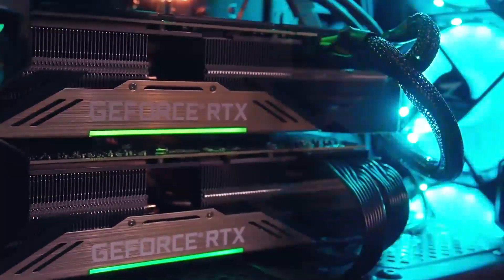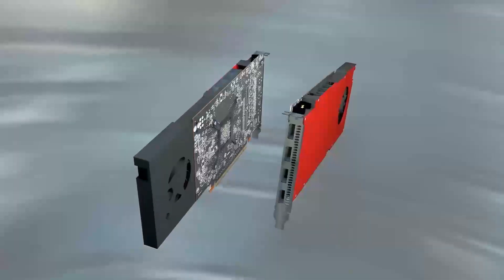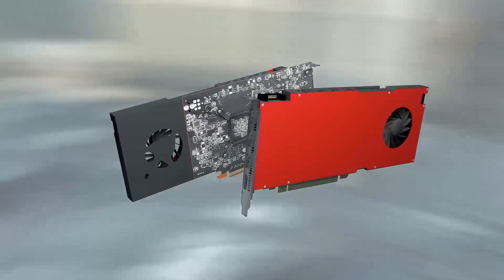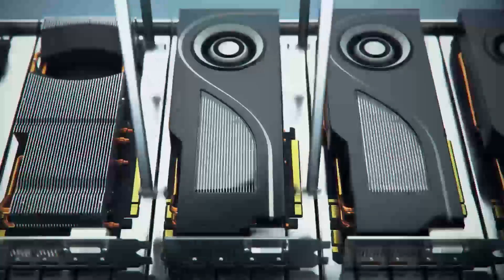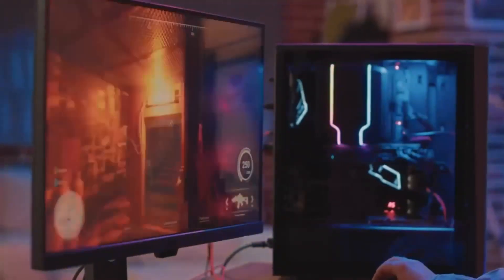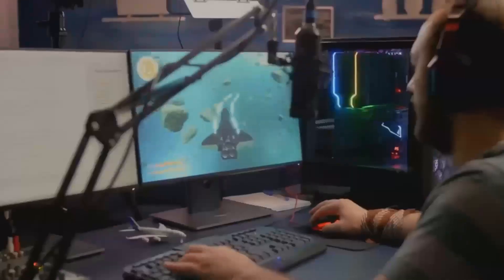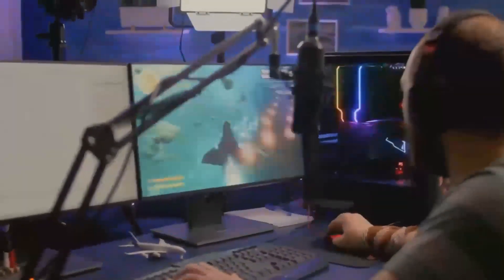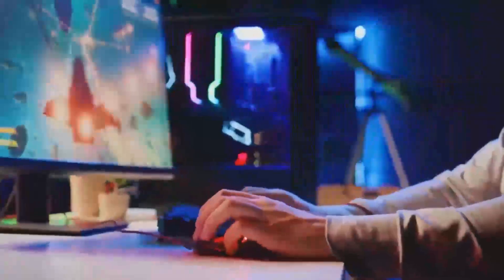Graphics cards are the unsung heroes of the gaming world. They're the components that bring your favorite games to life, allowing you to experience stunning visuals and blistering performance. But with so many options on the market, it can be tough to know which one to choose. Today, we're putting two of the most popular graphics cards head-to-head: the RX 7900 XT and the RTX 4080.